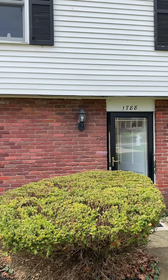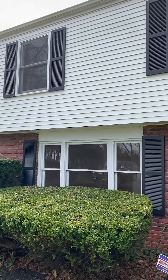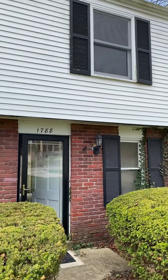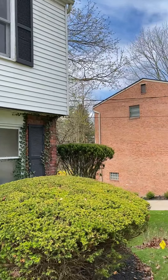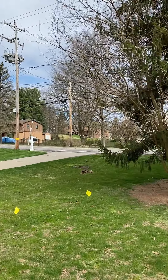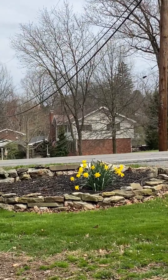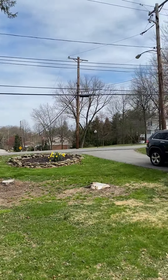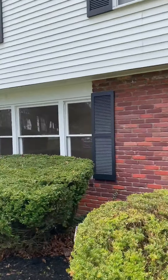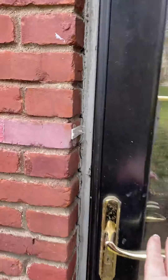Hi, this is Diane McConaughey at RE-MAX Select Realty and today we're going to tour 1788 Hassam Road in Moon Township. 1788 Hassam Road is part of the Londonberry community. In fact, this home was the model for Londonberry when they were built back in the late 1960s. It's a great residential community — as you can see the flowers are coming in — and the home is located close to I-79 and I-376.